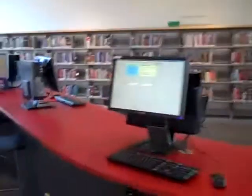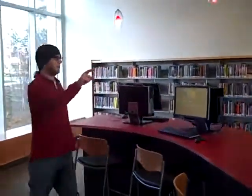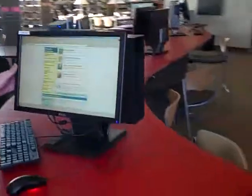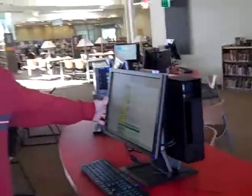Theresa, our wonderful community librarian, is right over there saying hi. We have four internet computers right over here for you to use — one, two, three, four. And this one, I believe, is a research database, so you can't go on the internet with it, but still kind of cool.